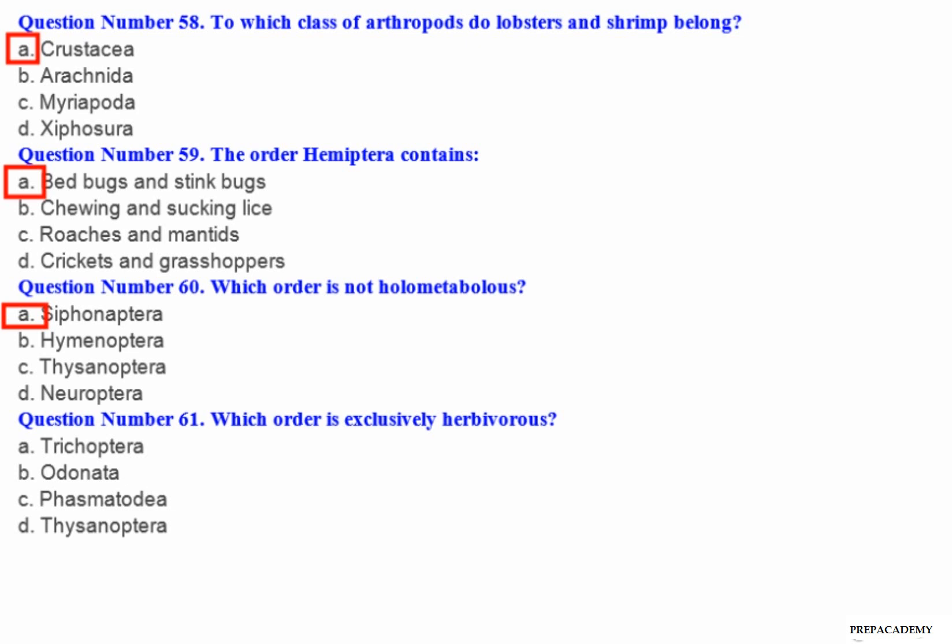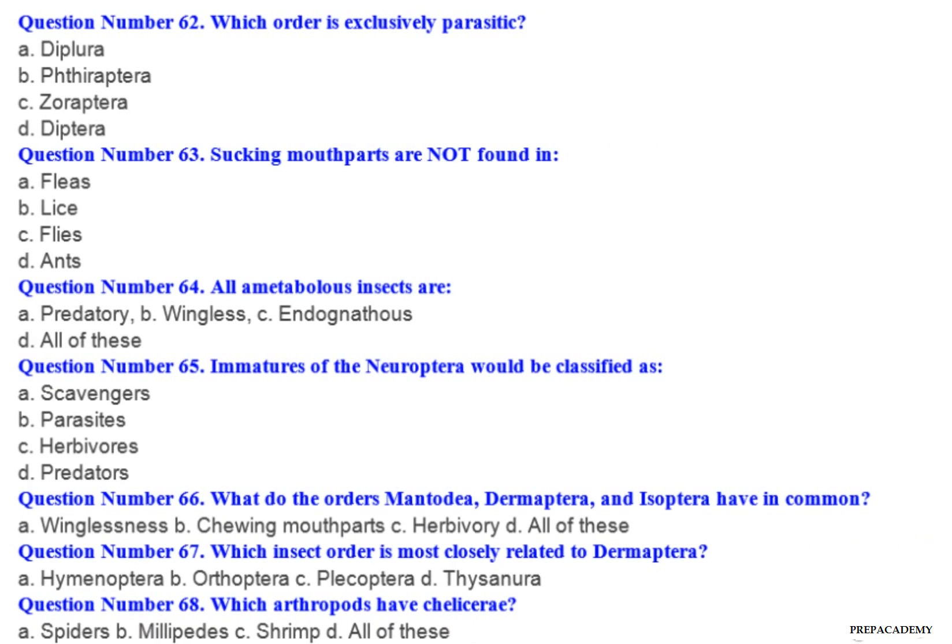Question number 61: Which order is exclusively herbivorous? A. Trichoptera. B. Odonata. C. Phasmatodea. D. Thysanoptera.